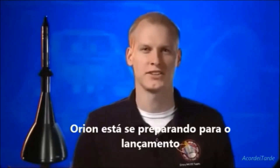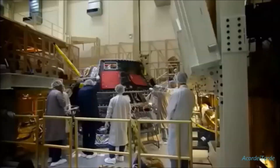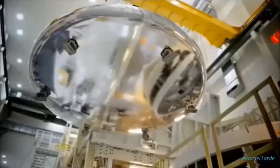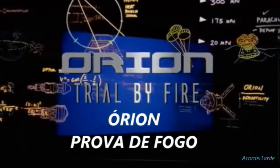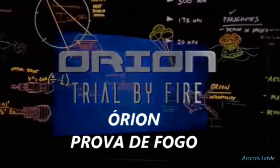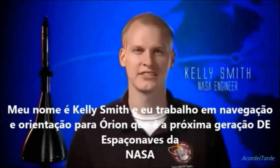Orion is getting ready to launch. My name is Kelly Smith and I work on navigation and guidance for Orion.